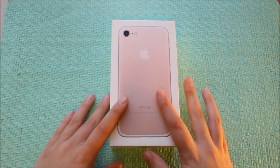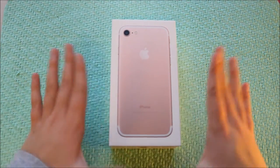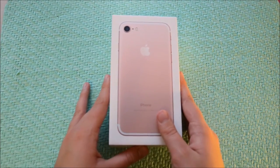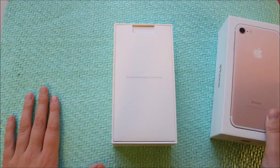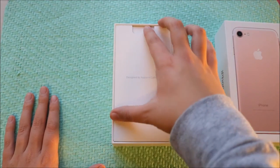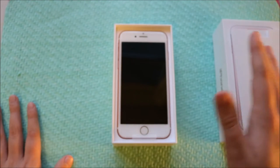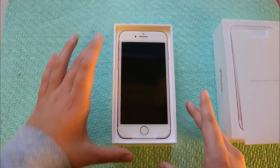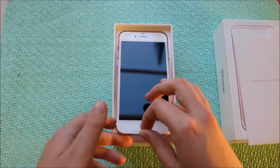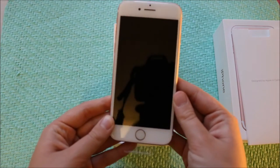This is the rose gold, the 32GB, and I'm just going to open it up because I'm really excited. Okay, got that — all those things there. And there is the most beautiful phone I've ever seen. It's so pretty. I'm just going to take it off here, pick it up — the sticker is here.